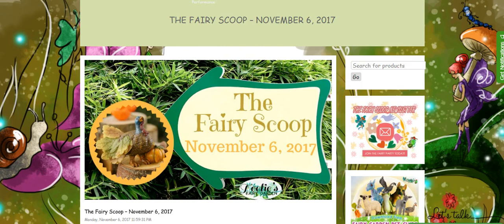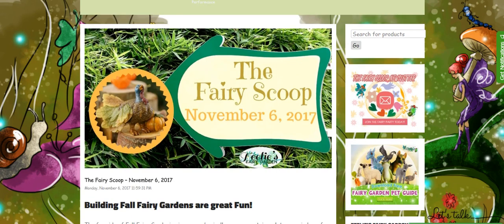This week we're featuring building fall fairy gardens, which are great fun. Fall season is a lot more fun when you're building a fairy garden, and you can basically use any container and just let your mind run free with ideas. So we've gathered six amazing fall themed goodies you can add to your fairy garden as you build it.